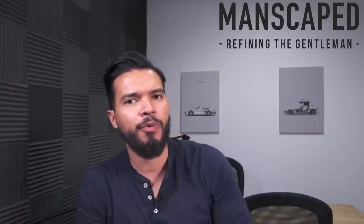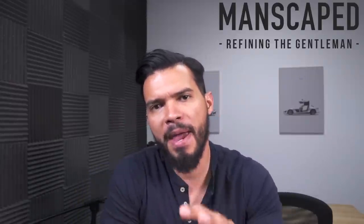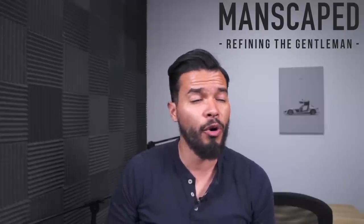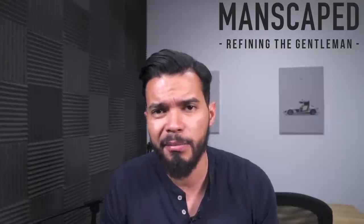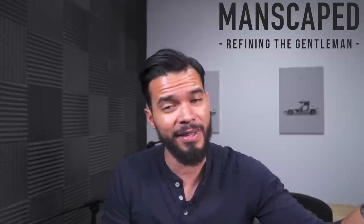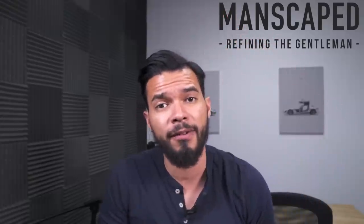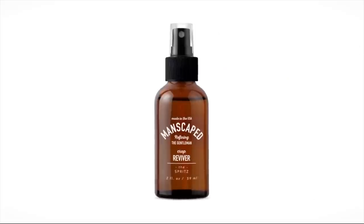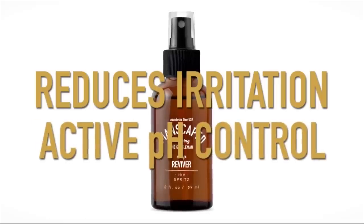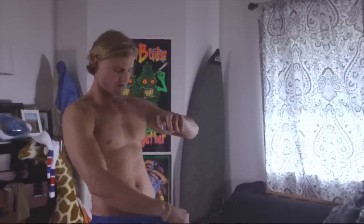Manscaped is one of my favorite companies because they're different — they're for men's grooming down below. In the Package 2.0 you get the Lawn Mower 2.0, which is this little clipper you can use to trim down there. You also get the Plow if you want a completely clean shave. You also get the Crop Preserver, which is basically a soap safe to use down there, and the Crop Reviver, which is basically a deodorant for your boys.